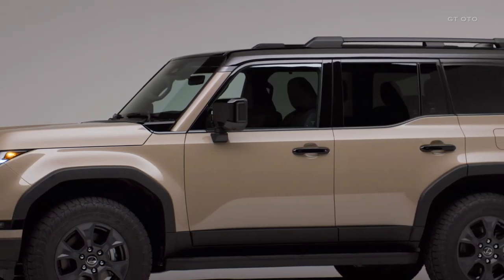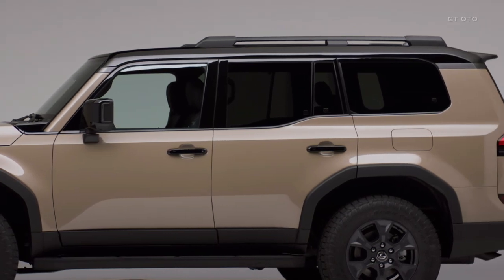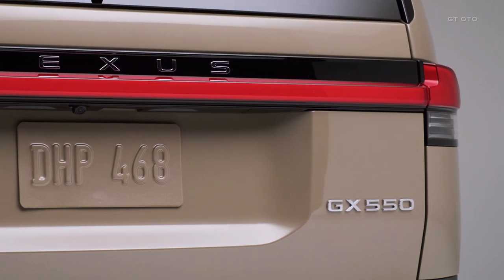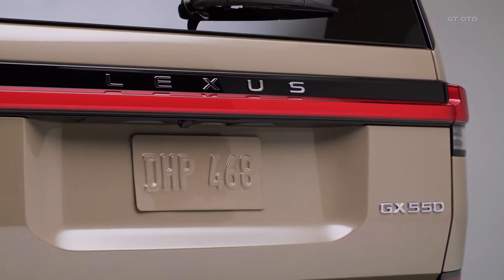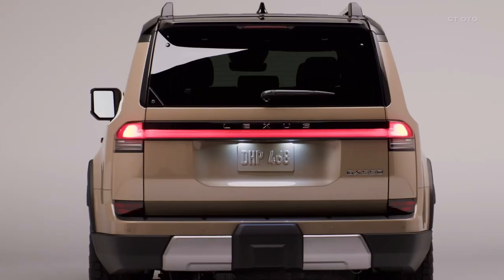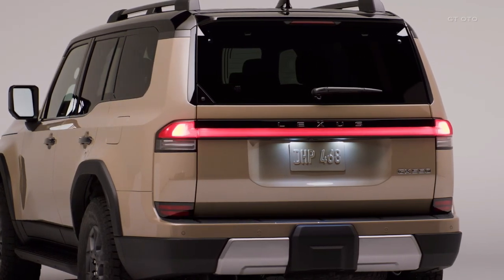Not only does it look the part, but it also offers modern technology advancements. While the pricing details are yet to be revealed, the new GX is expected to maintain a similar price range, with a starting price around $60,000 and the top-of-the-line Overtrail models reaching close to $80,000. Anticipation is building for its early 2024 release.